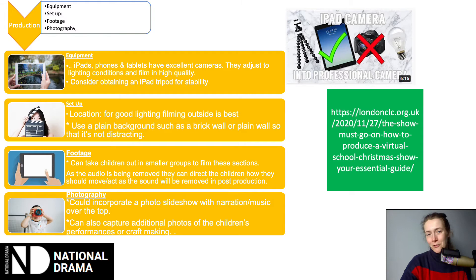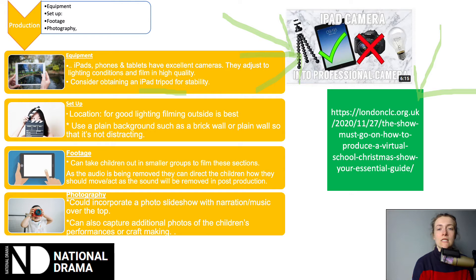Moving on to the production side — I'm not going to talk about this too much because the best thing you can do is go on YouTube and watch some guidance on how to film effectively with equipment. I will briefly mention a few pointers. You don't need a professional camera — iPads, phones, and tablets have really high quality cameras that pick up performances really well and adjust to different lighting settings easily. You might want to think about having a tripod to keep the camera or phone really stable so you don't end up with a shaky shot.